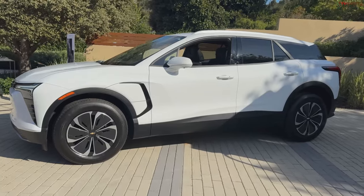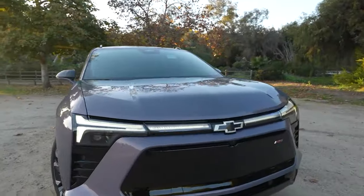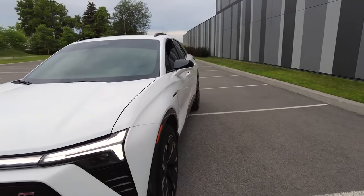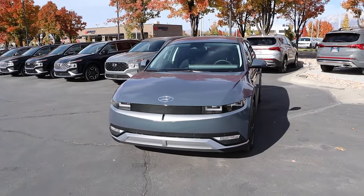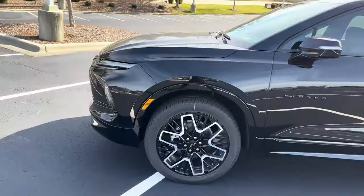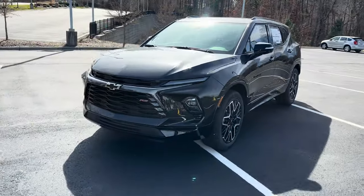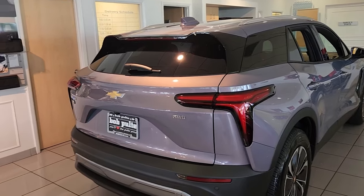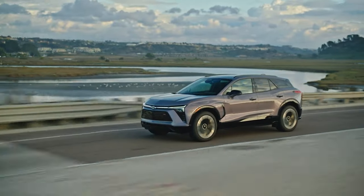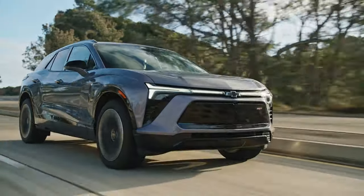Chevrolet offers standard coverage for the Blazer EV's electric powertrain components, including the first maintenance visit. However, its overall coverage does not match the extensive warranty provided by the Hyundai Ioniq 5. The limited warranty covers 3 years or 36,000 miles, while the powertrain warranty extends to 5 years or 60,000 miles. Chevrolet includes one complimentary maintenance visit. The electric components are covered for 8 years or 100,000 miles, ensuring long-term protection and peace of mind for owners.